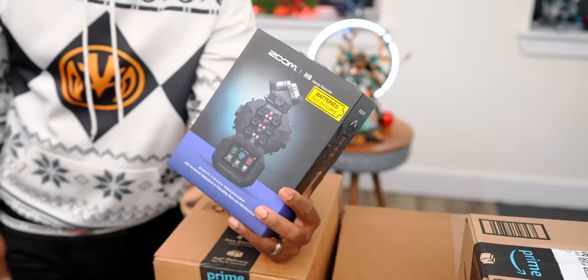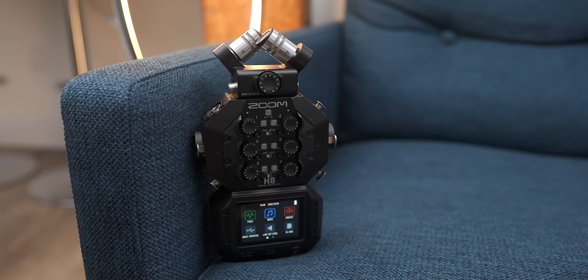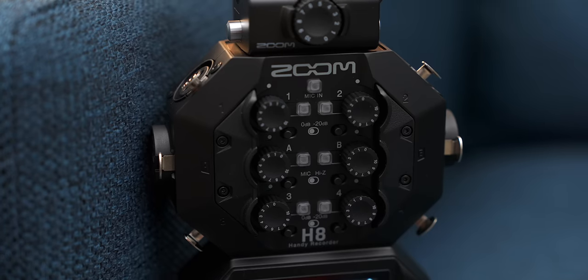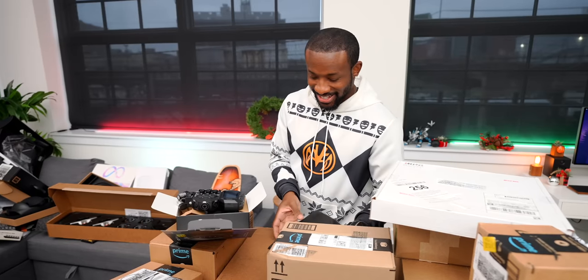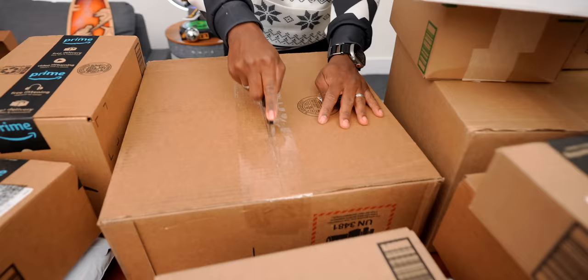The Zoom H8 audio recorder is for the podcast — the Talkative Crew with Carl, Jay, and Dom. Carl used Zoom recorders for audio in the past, and they've upgraded leaps and bounds. You can record directly from the unit or plug in external mics. The new studio will have a dedicated audio room for voiceovers and podcasts.